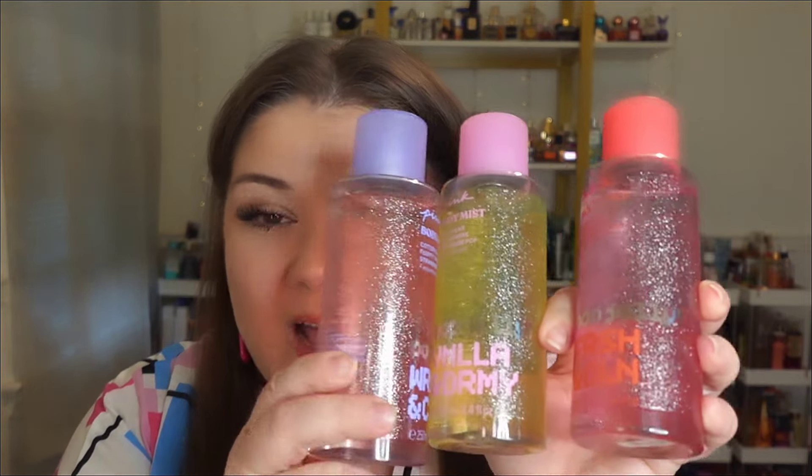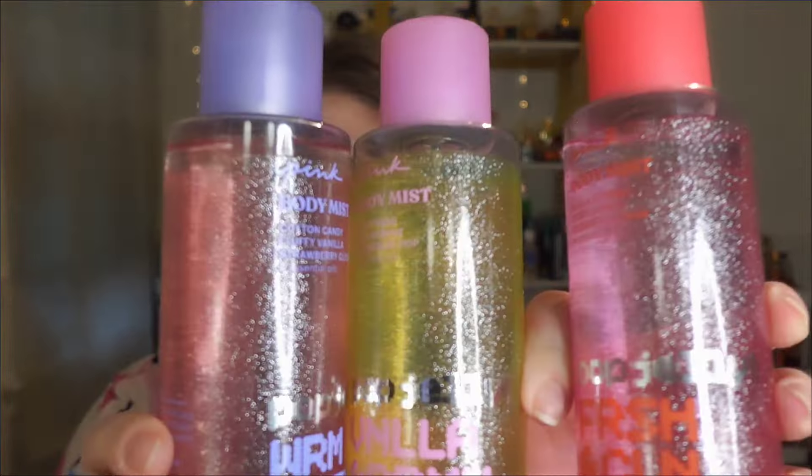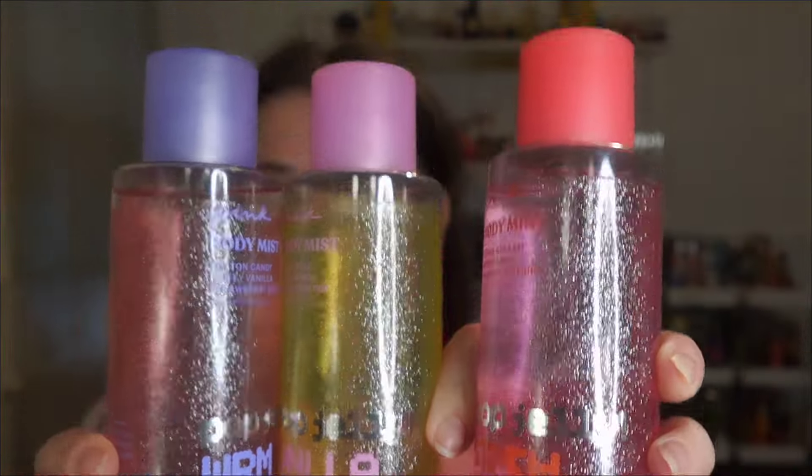Hello everybody and welcome back to the channel. If you're new here, this is Making It Happen with Mary, and I am Mary. Today's video, I got my hands on the new Y2K Pop Jelly collection from Pink. They are such pretty bottles — I just want to point out the bottles have a glitter wrapper, but the actual liquid inside is not glitter. They have three of them in this Pop Jelly collection and they're all Y2K inspired with cute little sayings on them.